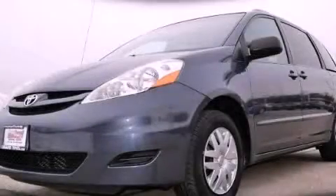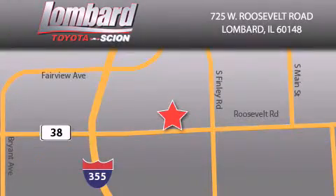This vehicle is sure to sell fast. Call and arrange your test drive today. Saving feels good every day at Lombard Toyota on Roosevelt Road, just 5 blocks east of I-355 and at LombardToyota.com.